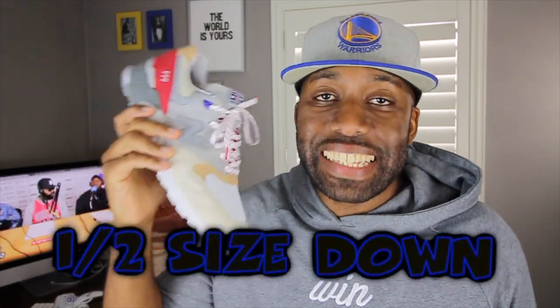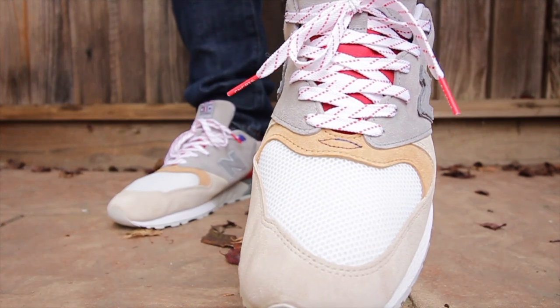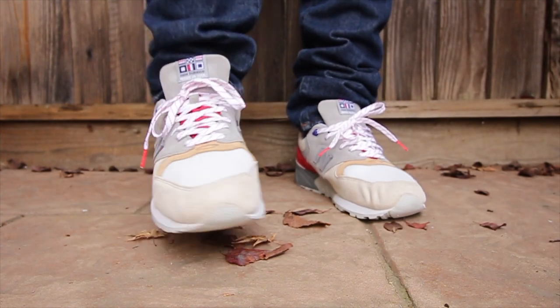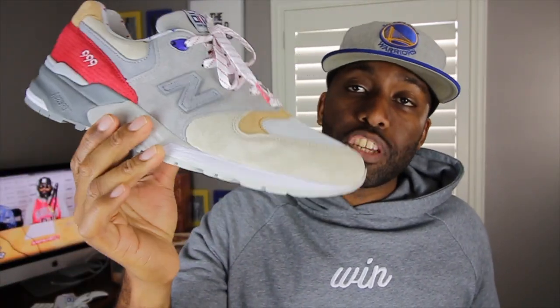Sizing wise, when it comes to these particular New Balance 999 I would say go a half size down. I got each of these in a size 12 and they fit me perfectly. Also, compared to old versions of the Kennedys, you'll notice that these are a little bit more tapered at the tip of the toe box, and I really appreciate that because I love when my sneakers are tapered and a little bit less bulky — although these can be qualified as bulky sneakers.